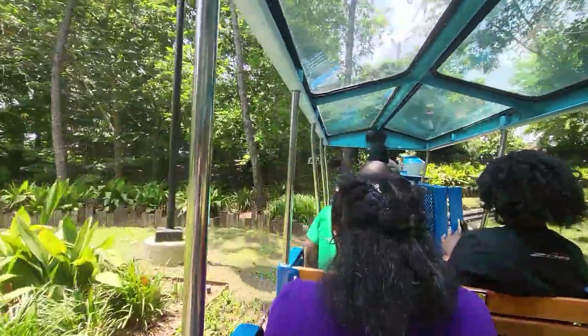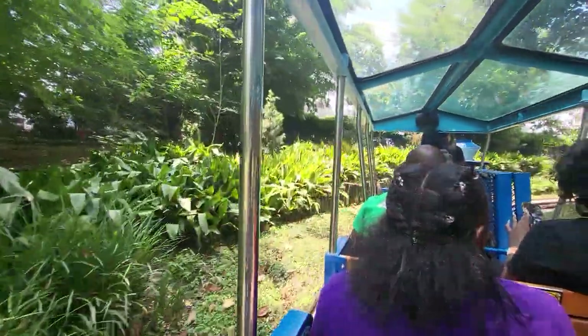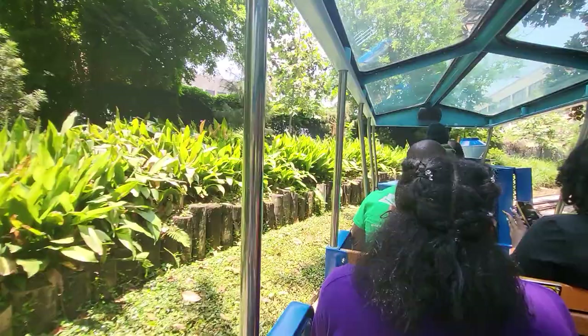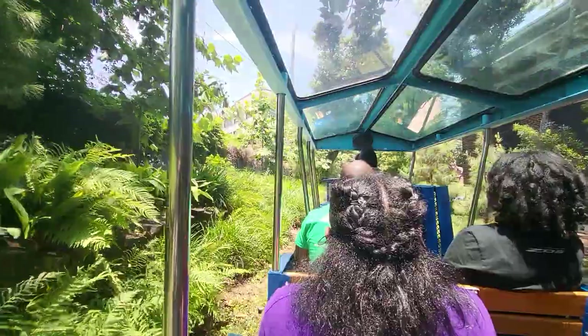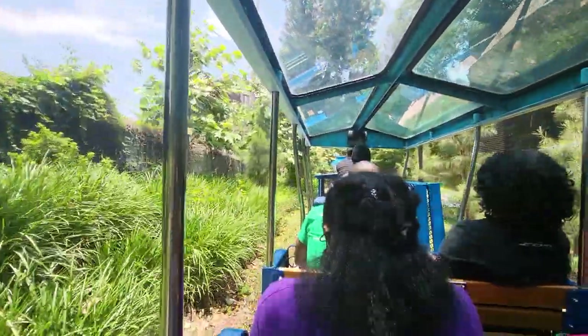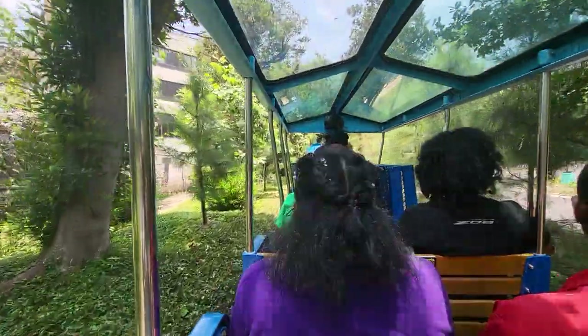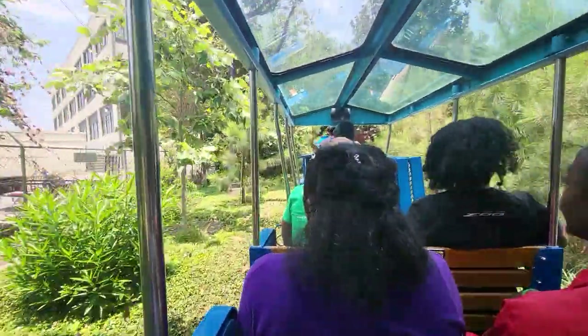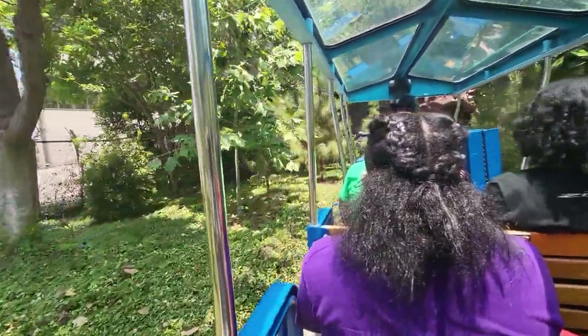We'll continue on from here. Have you heard about the great white shark that escaped from our shark tank during the last flood? Our scientific staff has searched the entire Gulf Coast trying to recapture it. It was never found, and some believe that it may still be in the Buffalo Bayou. So keep a lookout as we travel through the park.